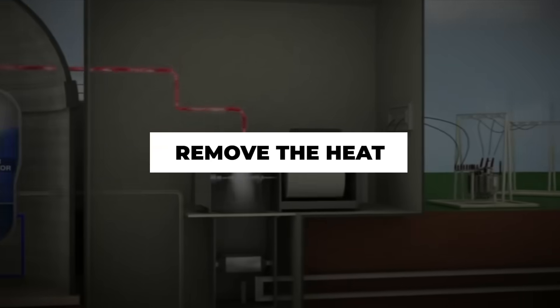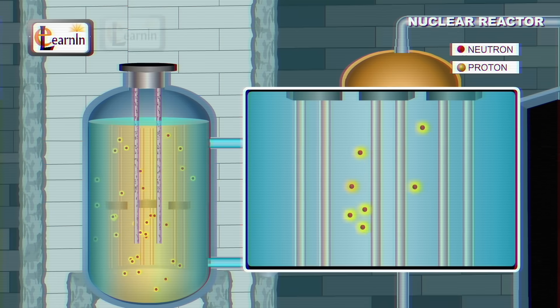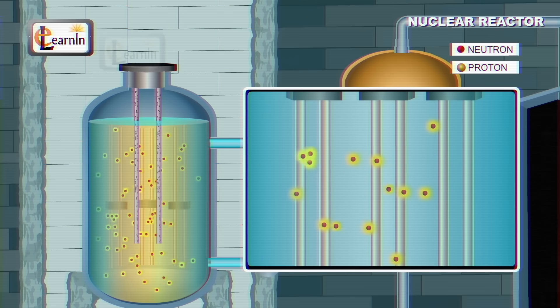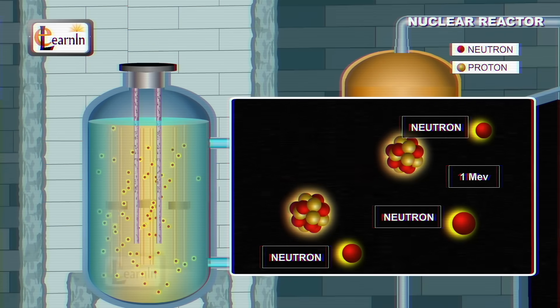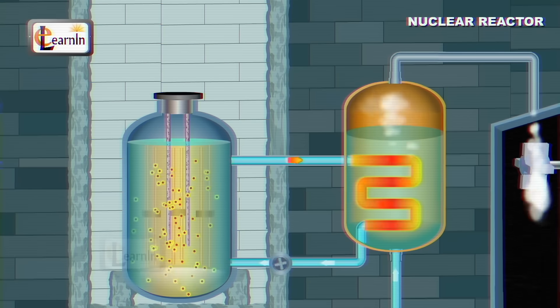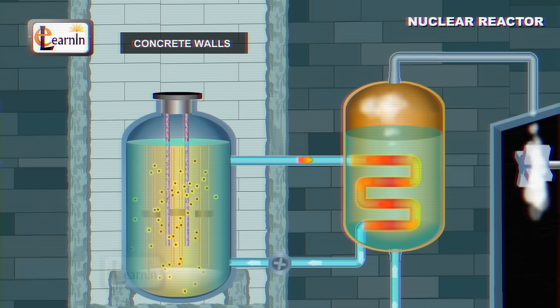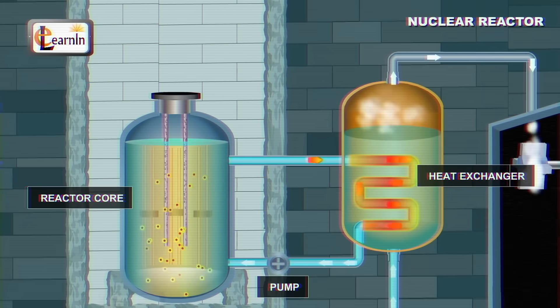Normally, this is a kind of happy equilibrium for the plant. But to maintain this balance, we have to do two things: control the rate of the reaction and remove the heat. We control the rate of the reaction by either increasing or decreasing the number of neutrons available to cause atoms to split apart. By inserting the control rods, we absorb a lot of those extra neutrons, which decreases the number of reactions. If we take the control rods out of the core, more neutrons are available, causing more reactions and producing more heat.